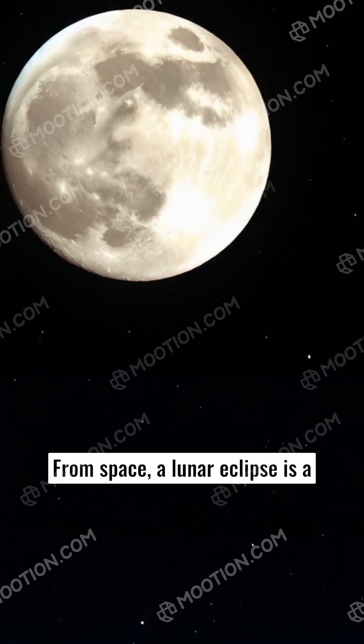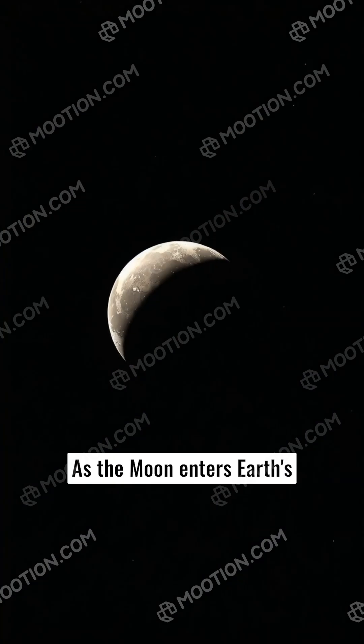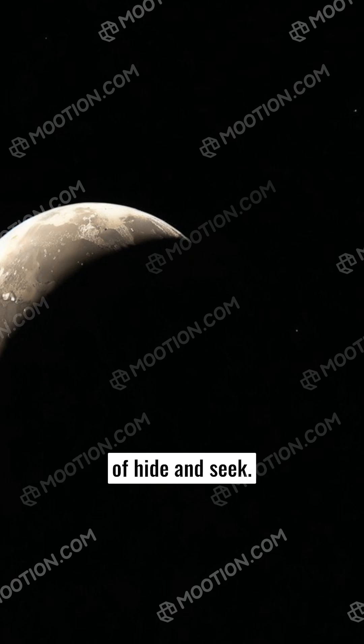From space, a lunar eclipse is a cosmic drama that unfolds slowly. As the Moon enters Earth's shadow, it begins to change, as if it's caught in a cosmic game of hide and seek.